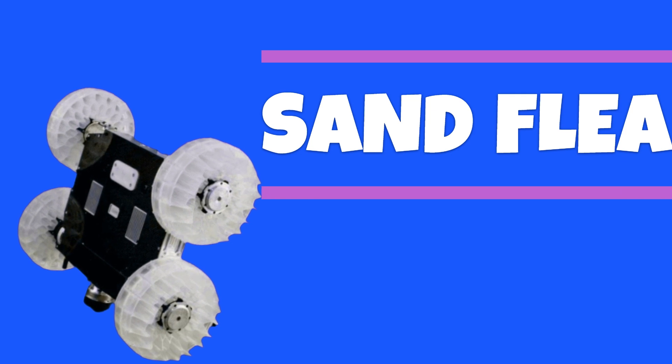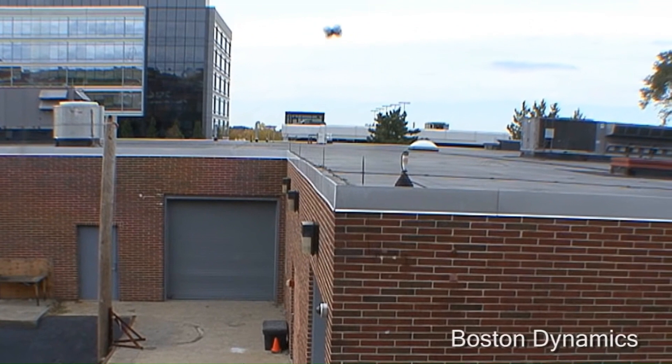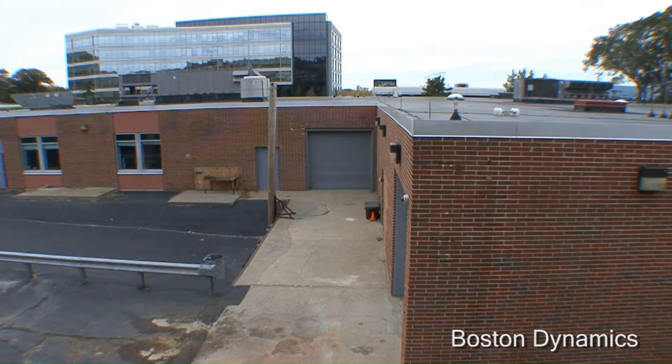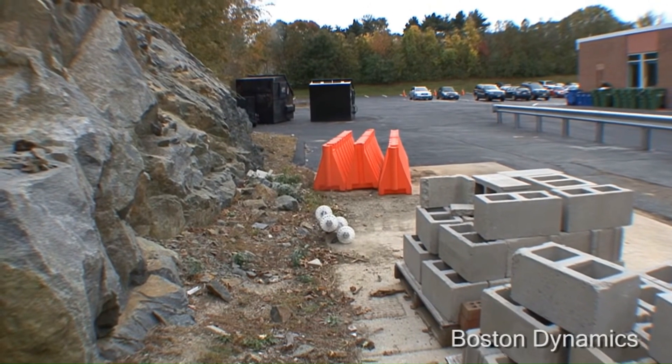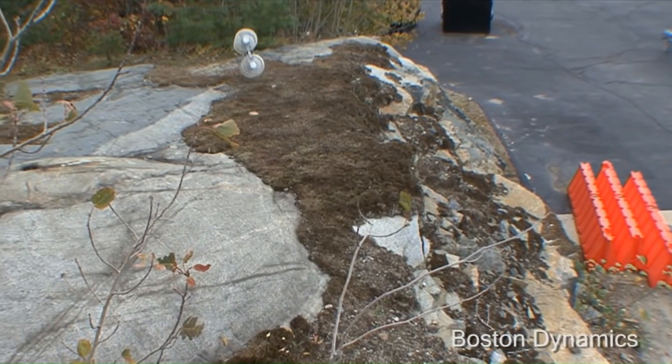Sandflea is another robot developed for the U.S. Army and it has no problem jumping over a two-story building. The piston is powered by CO2 and can make 30 jumps in a row before running out of power. Sandflea was designed as a handy surveillance tool for places that would otherwise be inaccessible or too dangerous for humans.